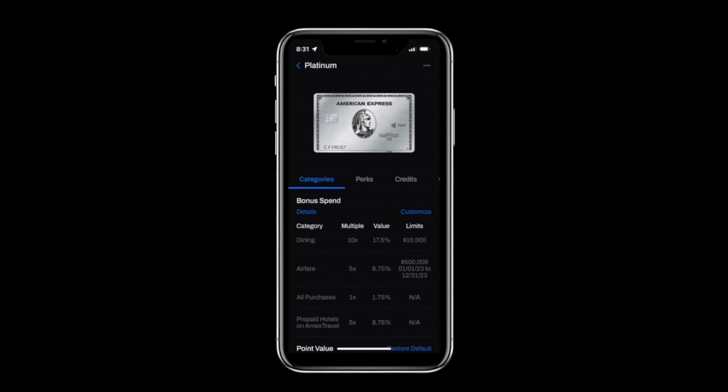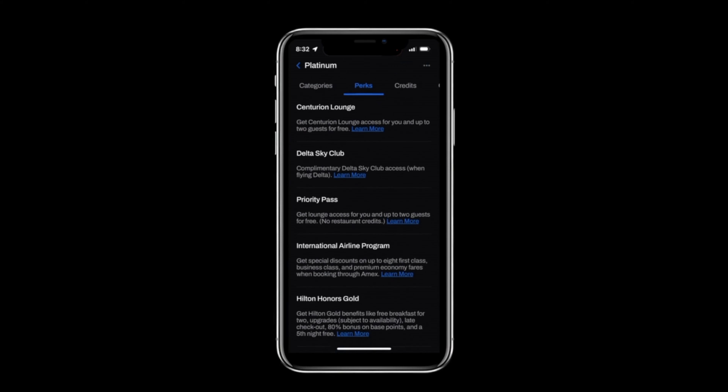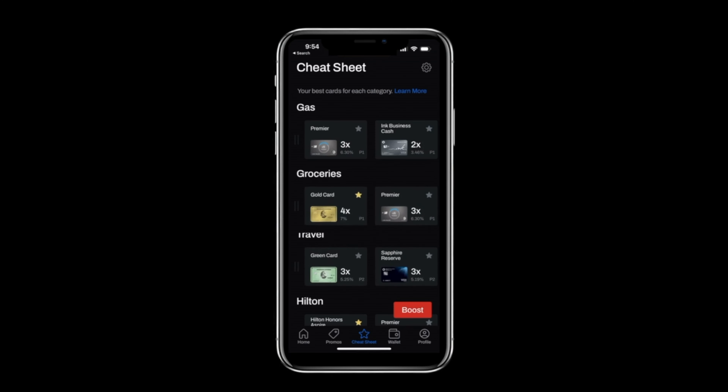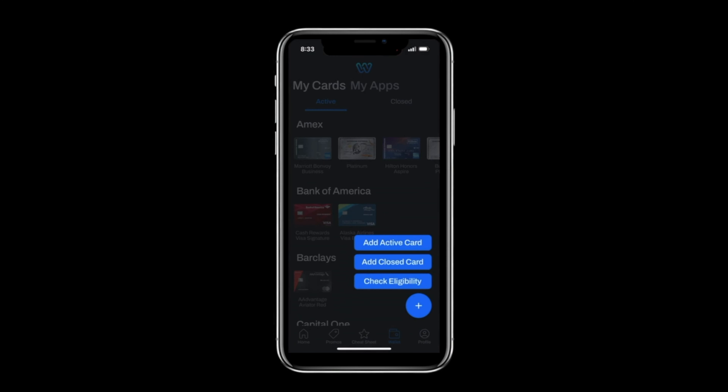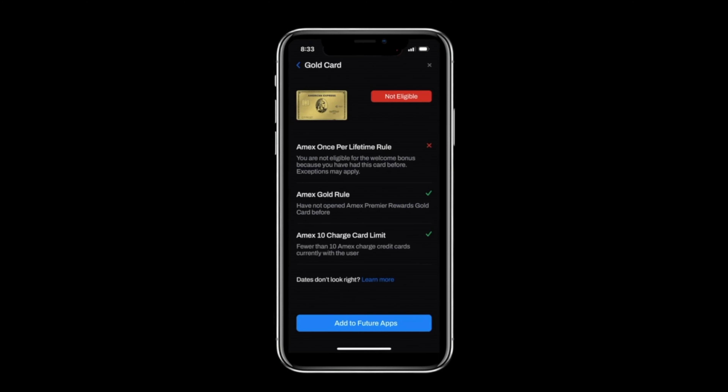This video is brought to you by our free app WalletFlow. If you want to save on your travels, you can use this app to help you manage and optimize your travel credit cards. It will also help you keep track of your perks and bonus categories, and even your eligibility for some of the most rewarding cards.